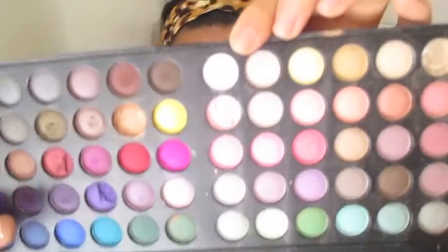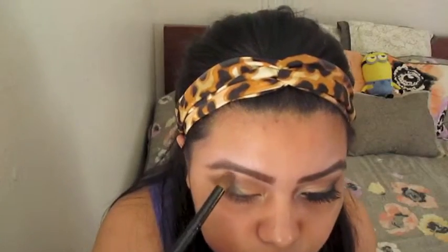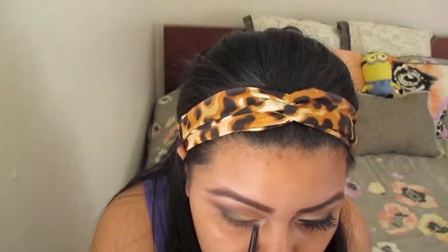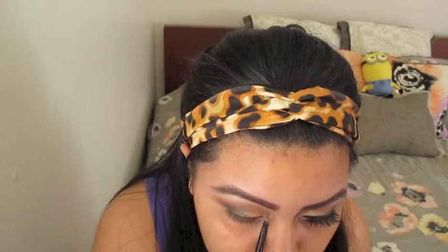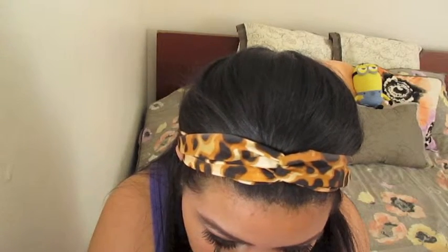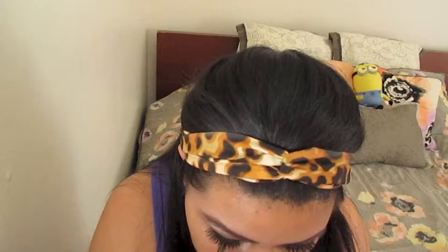For my highlight, I'm going to be using this off-white color and just highlight my brow bone. I'm going to grab the That's Hard palette from BH Cosmetics and grab this white color and place that on my tear duct. Then I'm going to go back to that green color and just line my bottom lash line with that.